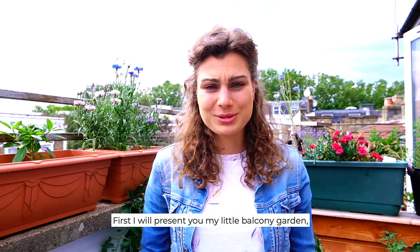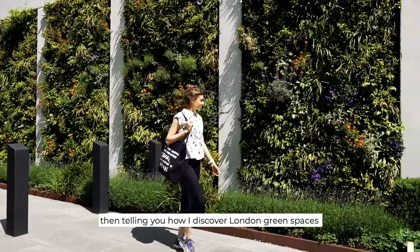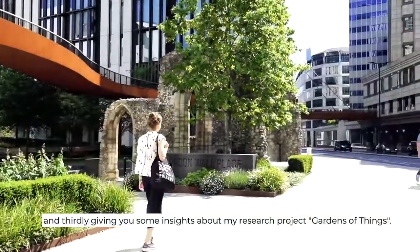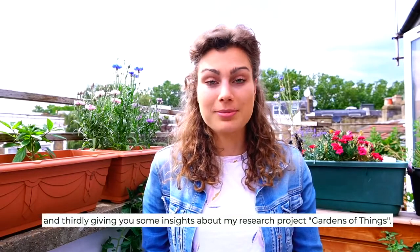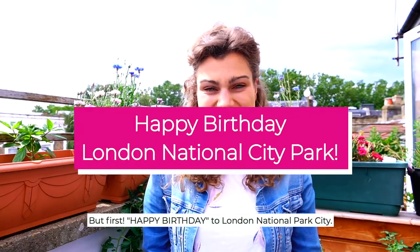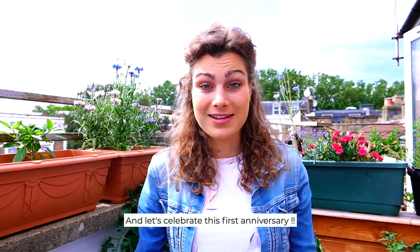First I will present my little balcony garden, then tell you how I discovered London's green spaces, and thirdly give you some insight about my research project, Garden of Things. But first, happy birthday to London National Park City — let's celebrate this first anniversary!